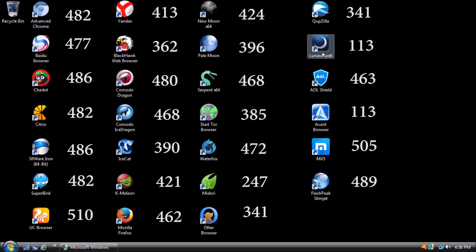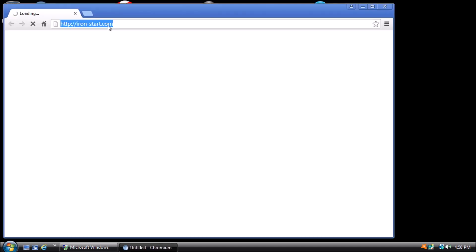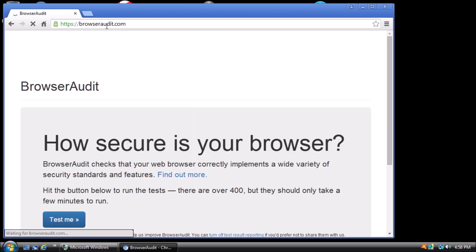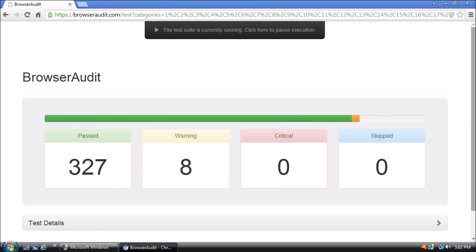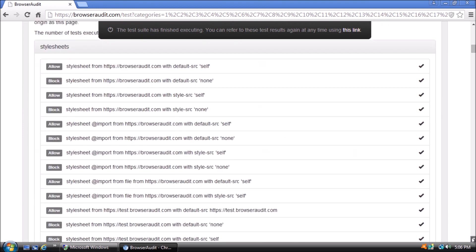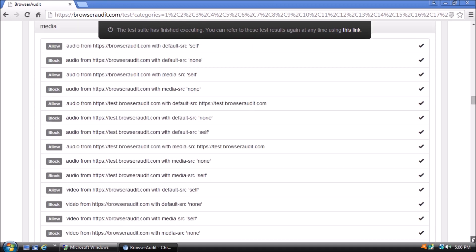For the next test, we are looking at the browser's security. Open a browser and in the address bar type browseraudit.com. Click the Test Me button at the bottom of the page. The test will begin and can take several minutes to complete. At the end of the test, we can expand the Test Details section of the page and see the results for each item. We can record the overall score and move on to the next browser.